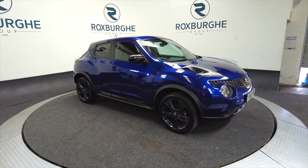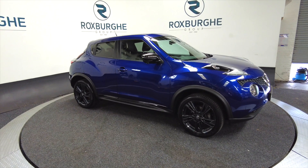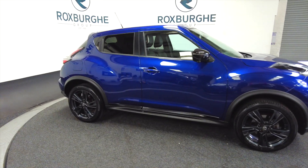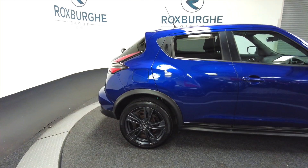Really nice styling on this — a very dark, sort of purpley blue colour with black alloy wheels. It's a five door. Being the Tecna trim, it's got a few little bells and whistles.